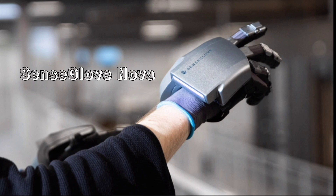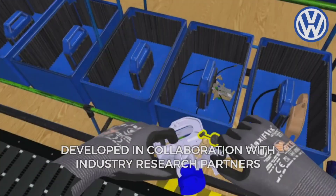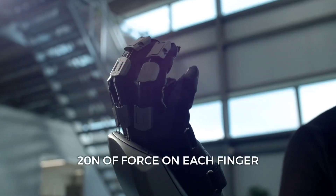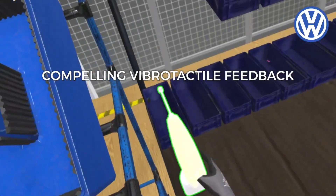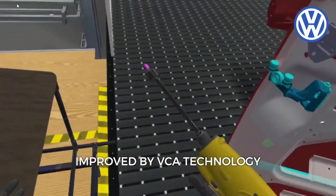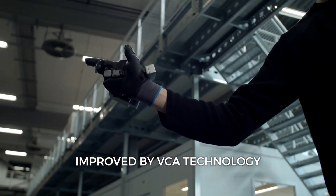Coming in at number six is the SenseGlove Nova. With the SenseGlove Nova VR glove, you can feel as though the digital items in your hands are actual ones. Giving off 20 Newtons of resistance in 10 milliseconds with force feedback, it makes the impression that the objects you see in your VR are actually in your palm. This gadget gives you the chance to experience what it's like to pick up and hold various objects.